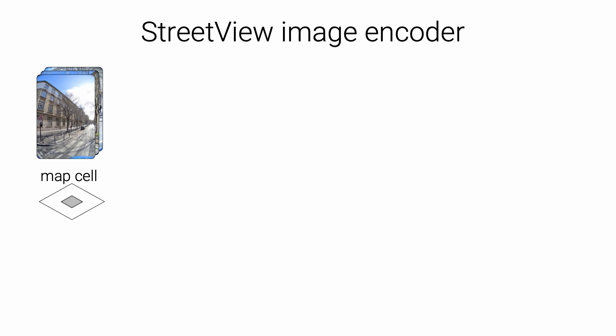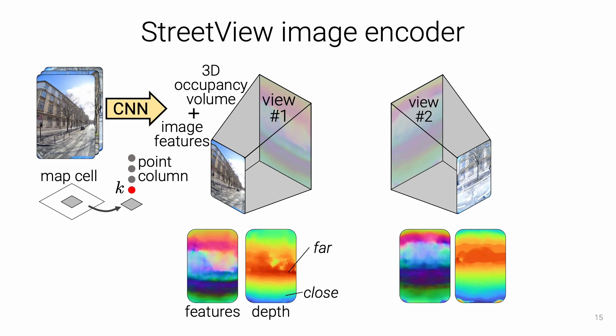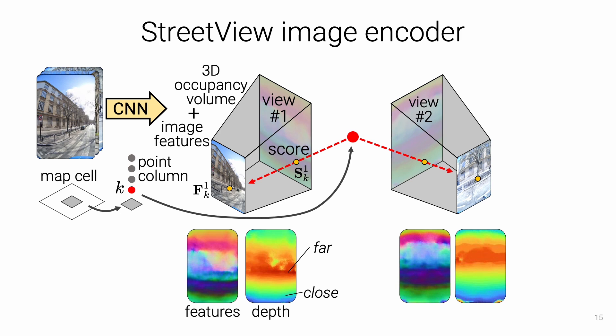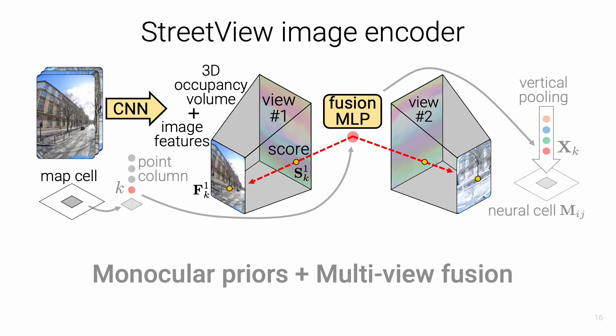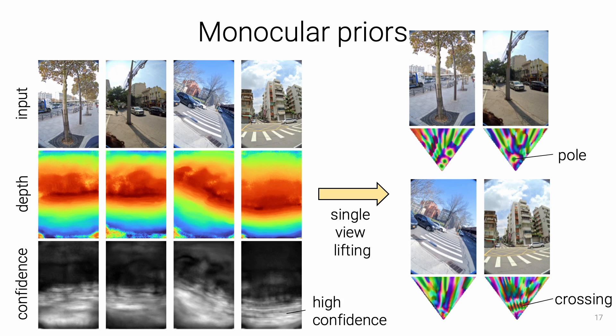To estimate the feature of a given map cell, a CNN first predicts per-pixel features and a monocular occupancy volume, visualized here as the expected depth along each pixel ray. We sample 3D points at different heights, project each into each view, and interpolate image features and occupancy scores. These are combined over all views by a multi-layer perceptron into features that are pooled along the column into a neural cell. This encoder combines monocular priors of scene geometry with multi-view information, and can resolve objects observed by a single image while maximizing accuracy when multiple observations are available. In the visualizations, we clearly notice prominent objects like trees and poles as green blobs.